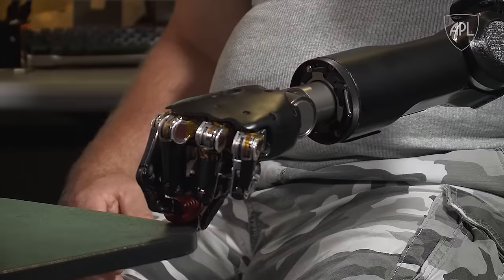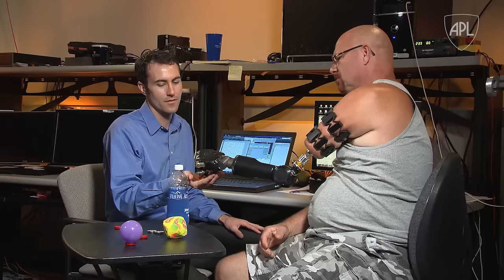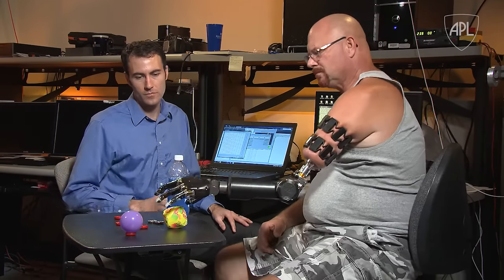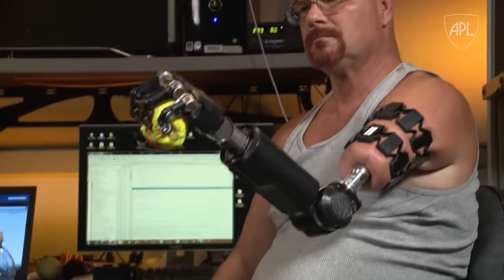We no longer have the supportive strap. There are two wireless myobands that Johnny wears very comfortably that now record that muscle activity. Not only has it improved Johnny's comfort and the aesthetic quality of the MPL itself, but our control has been phenomenal. Johnny's the ultimate systems integrator — he's doing exactly what we at APL try to do: bring together different technologies and different researchers and commercial entities to get the best solution.